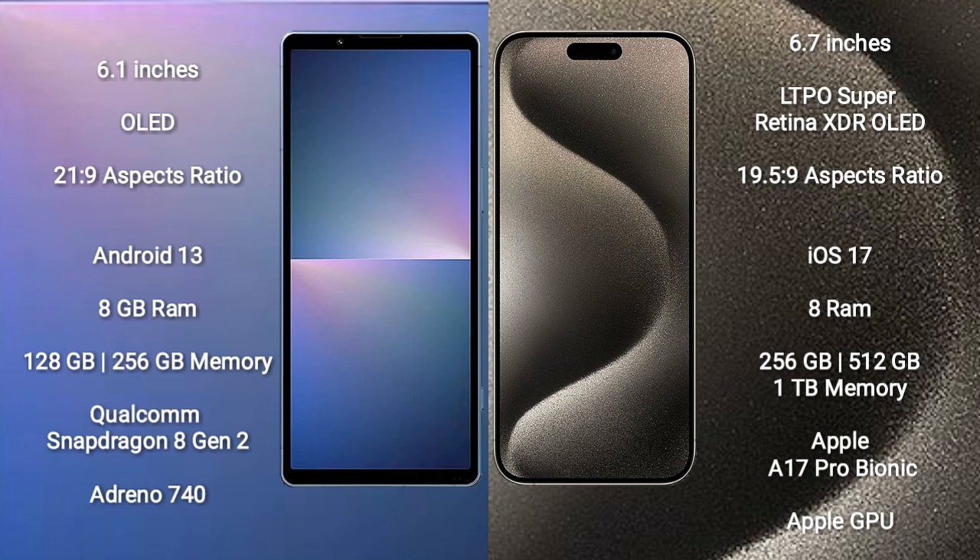Sony Xperia 5 Mark 5 runs on the Android 13 operating system; iPhone 15 Pro Max runs on iOS 17. Sony Xperia 5 Mark 5 comes with 8GB RAM and 128GB or 256GB internal storage, Qualcomm Snapdragon 8 Gen 2 processor, and GPU Adreno 740.